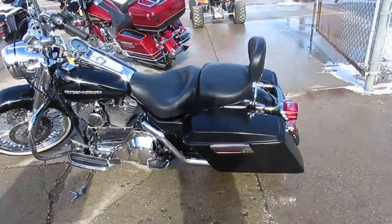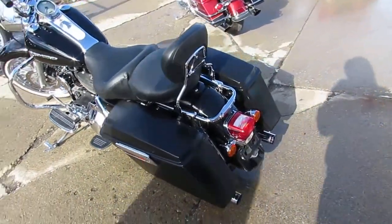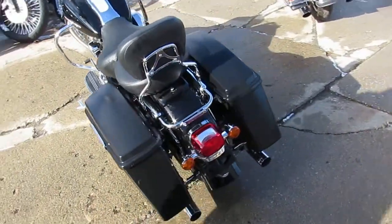Hey guys, Andrew and Aaron here at Approval Powersports, doing some videos on the used Harleys. Over 400 used Harleys for sale, got over 60 of these Road Kings.